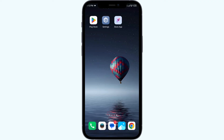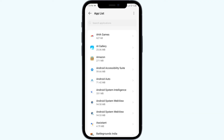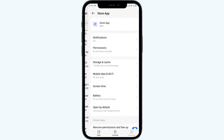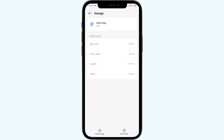The fourth solution is to clear the Klarna app cache. Clearing the app cache can often resolve performance issues. Open your phone settings, go to App Manager, and select the Klarna app. Tap on Storage and Cache, then tap Clear Cache to clear the app cache.